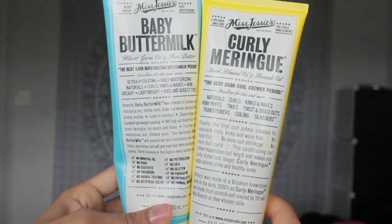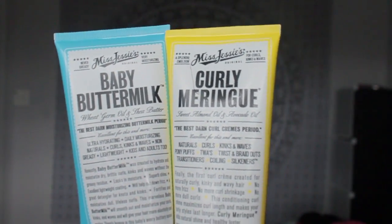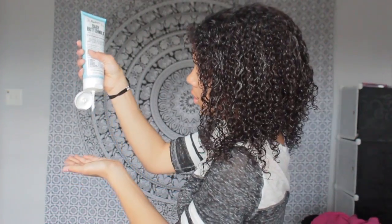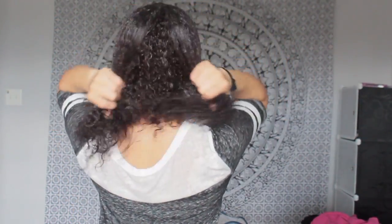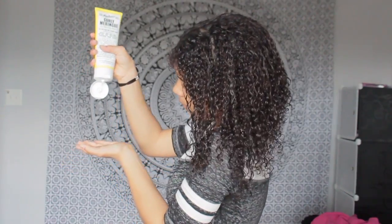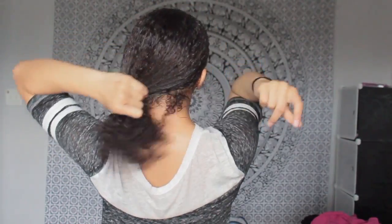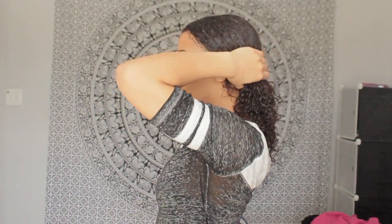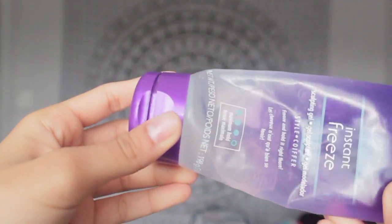Next I'm going to be using my favorite Miss Jessie's products. This is their Baby Buttermilk and their Curly Meringue. The Baby Buttermilk is super moisturizing and it makes my hair feel really soft. Following up with the Baby Buttermilk, I use the Curly Meringue, which is a curl cream. This product eliminates frizz, shrinkage, and dull curls. I definitely recommend you go check out both of these Miss Jessie's products — I will have the link for them down below.